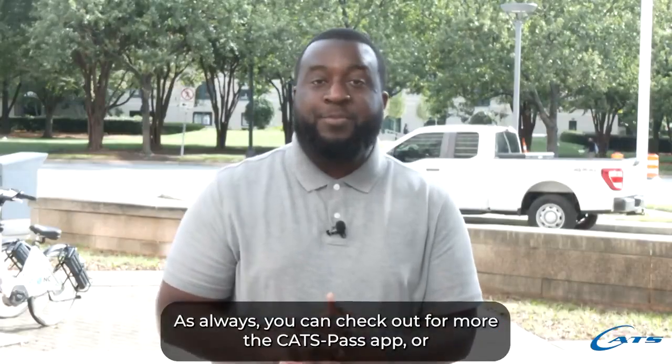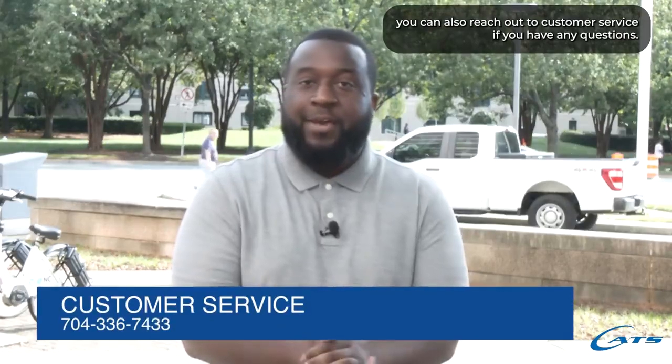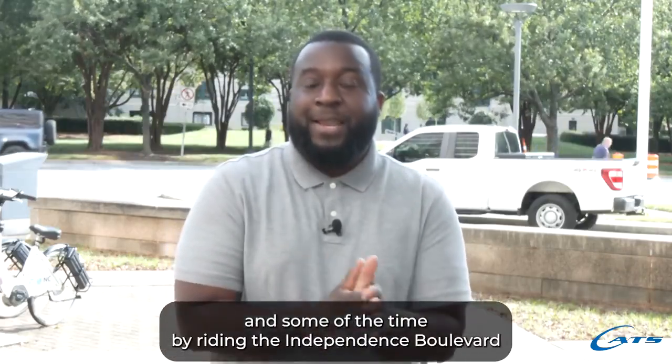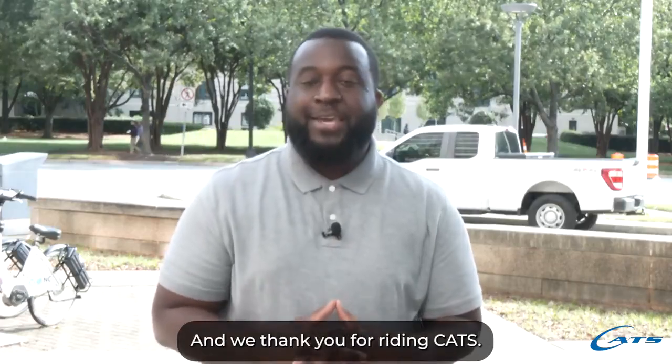As always, you can check out the CATS Pass app for more, or you can also reach out to customer service if you have any questions. We thank you. We're so excited that you're able to cut down on some of the hassle and some of the time by riding the Independence Boulevard busway using that lane, and we thank you for riding CATS.